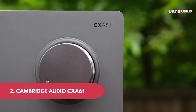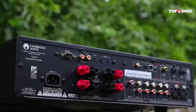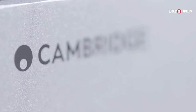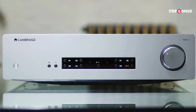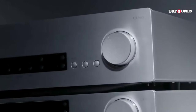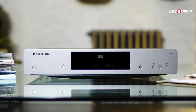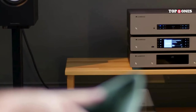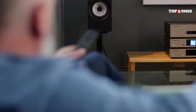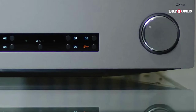Number 2: Cambridge Audio CXA61. First impressions? This amp is built like a tank — solid metal construction, clean lines, and a timeless design that definitely screams quality. Those chunky knobs feel amazing to turn, giving you satisfying tactile control over your music. With bookshelf speakers hooked up and lossless FLAC files feeding the amp, the sound is immediately impressive: clear, detailed, and powerful. The bass is tight and punchy but not overwhelming, mids are rich with natural-sounding vocals, and the highs are crisp and airy without being harsh. The CXA61 handles all genres with aplomb — it's got the muscle to fill a room but also the finesse to deliver subtle nuances.